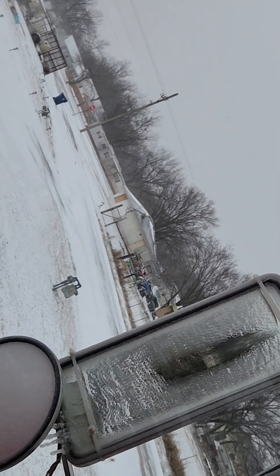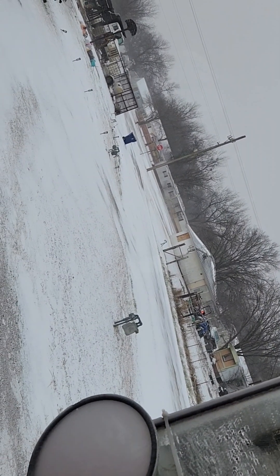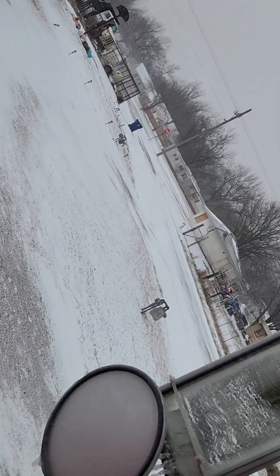It's still snowing and still windy. This is an old oil field town in Oklahoma.